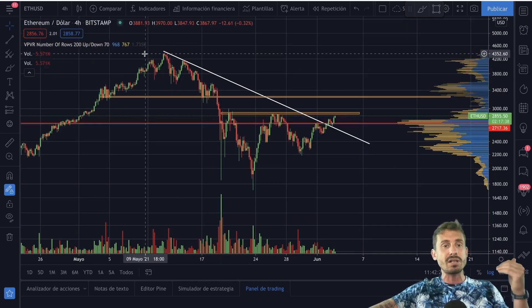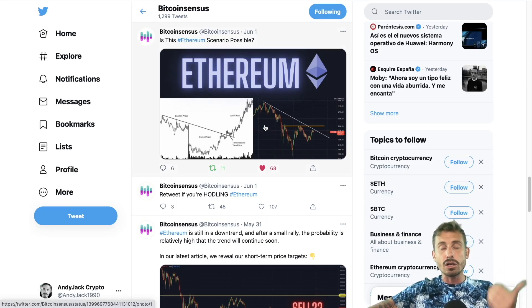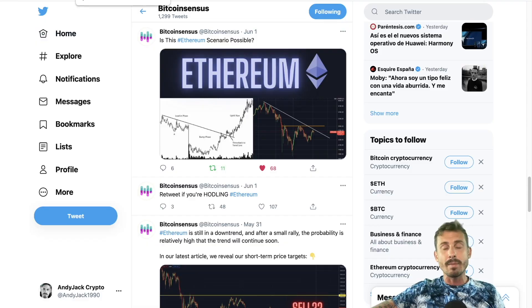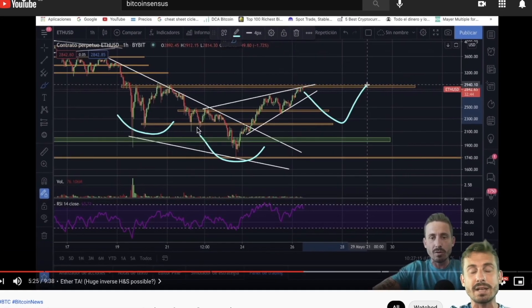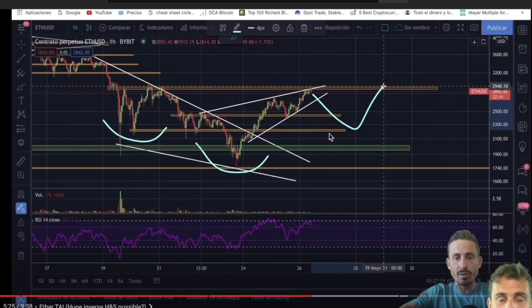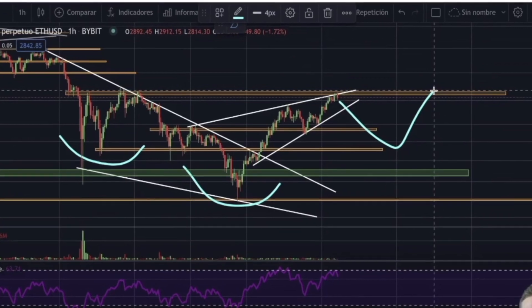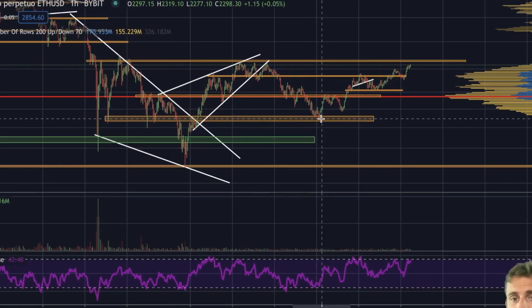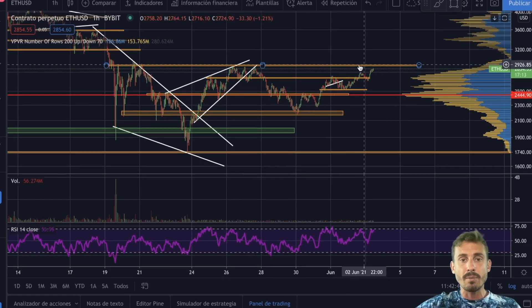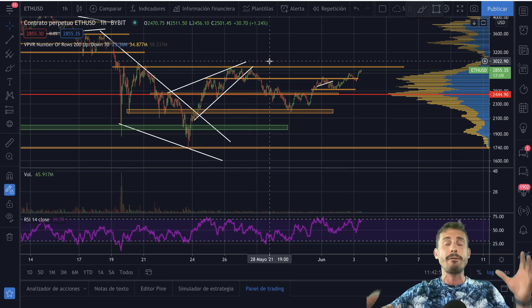On Ethereum we could see this bump-and-run pattern — this was mentioned also on our Twitter account, so make sure to follow us there. In a previous video on the 26th of May we were talking about this potential inverse head-and-shoulder pattern. As you can see we're in this ascending wedge — I was expecting the formation of a right shoulder, and we exactly formed that right shoulder.